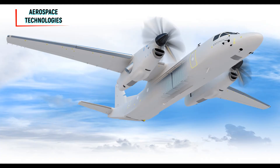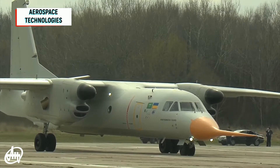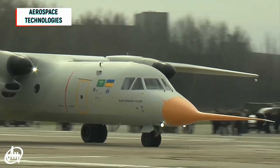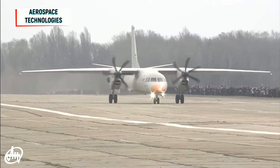Its engines are Pratt & Whitney Canada PW-158 turboprops driving six-bladed Dowty R408 propellers. The two-person cockpit features Honeywell Primus Epic 2.0 avionics. Other western suppliers include Lear and Crusade. Although the fuselage cross-section is the same as the AN-32, the only common component carried over from the AN-26/32 family is the tail ramp.